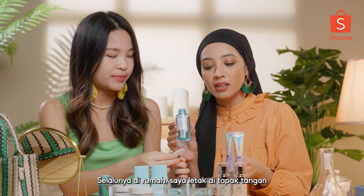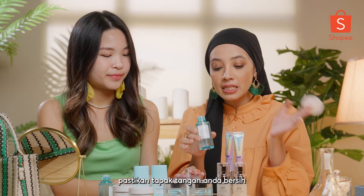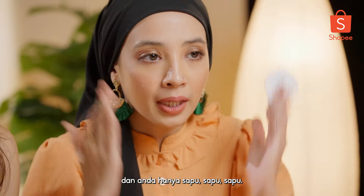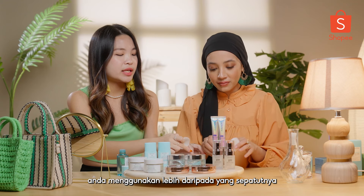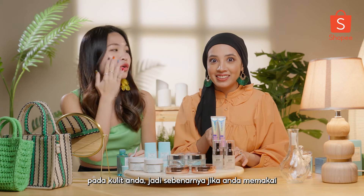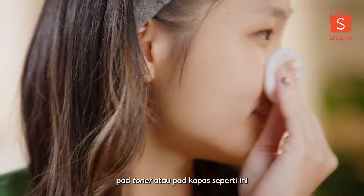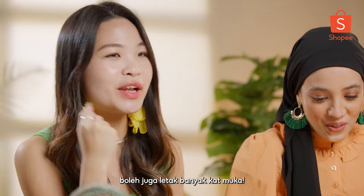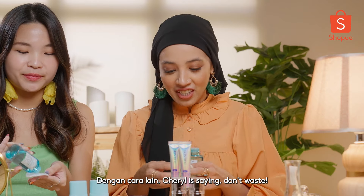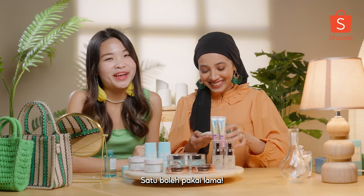So usually at home, I just put it on my palm — make sure your palm is clean — and then you dab it on your skin. If you put it on toner pads or cotton pads, you actually save more product. But either way, a little goes a long way — don't waste your products, guys.